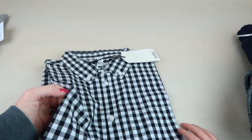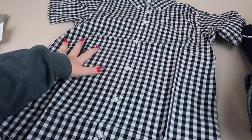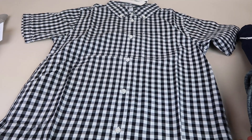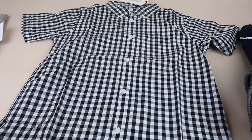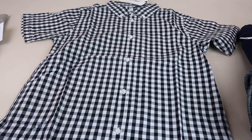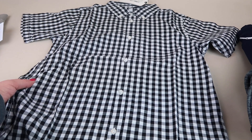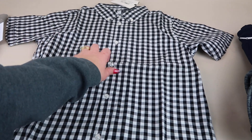This is like a checkered — or gingham — button-down shirt. This is the Wesk boys gingham button-down; you can buy it for $25 and it retails for $36.50. I like it — it's nice, maybe for picture day or church, somewhere you'd want to look nice.